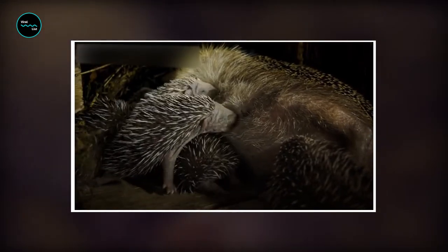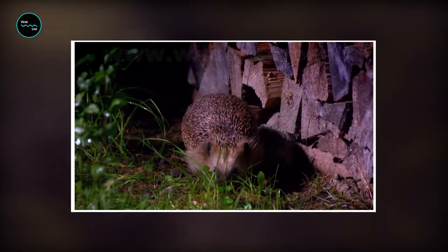Babies stay in the nest until they're about three weeks old. By that time their eyes are open, their spines are effective, and they can safely follow their mother outside the nest as she looks for food.